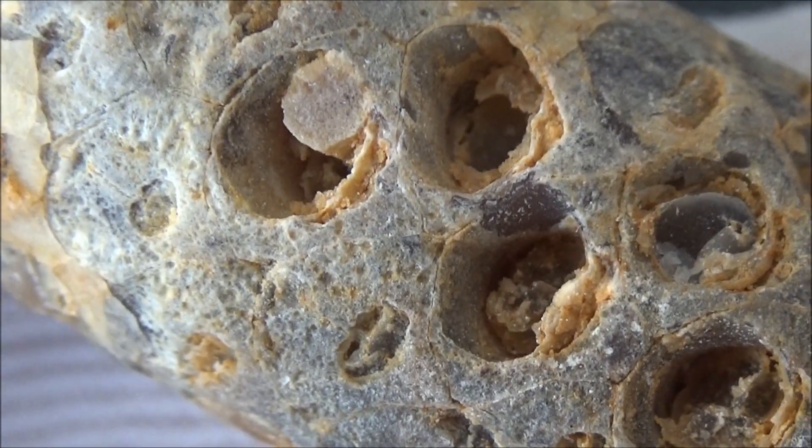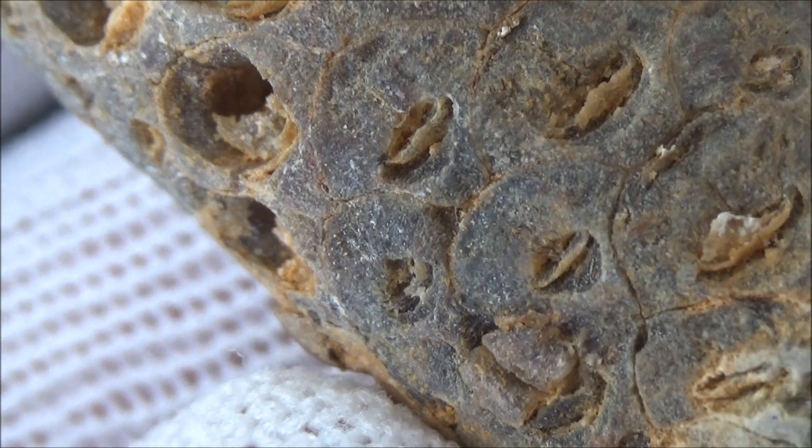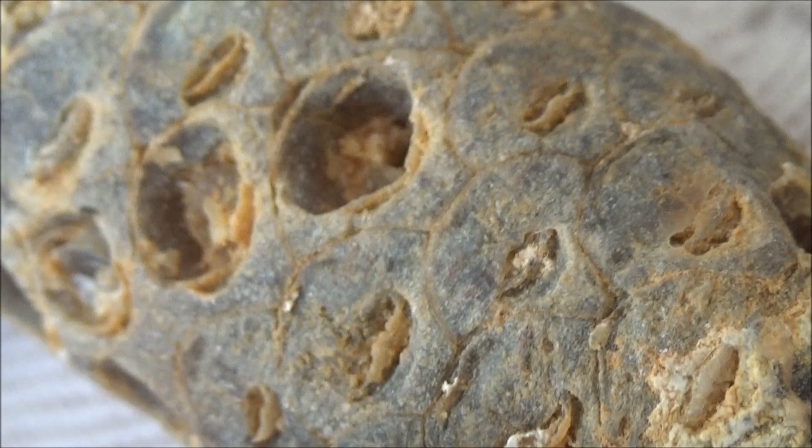Please consider sharing this video with your family, friends, and acquaintances, and do check out other fossils and fossil hunting trips on the Koi channel. Stay curious and good luck!